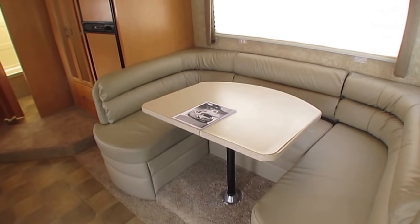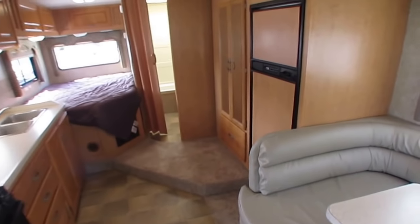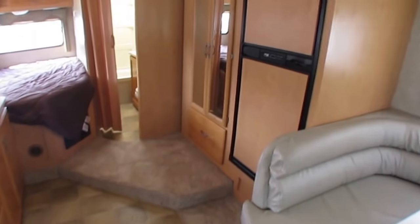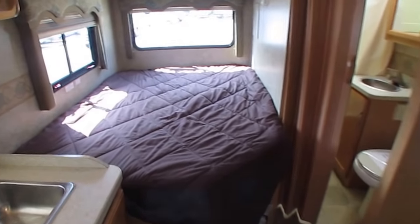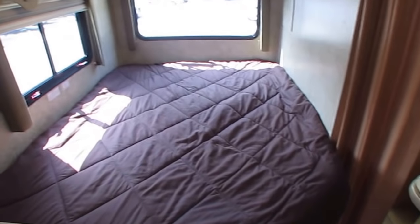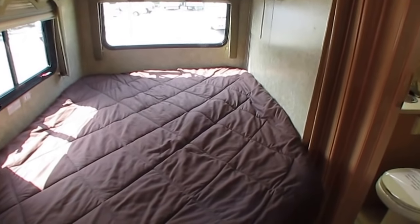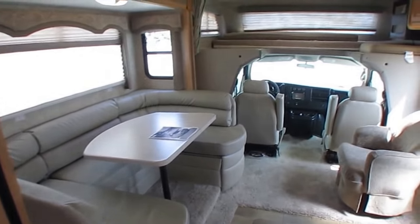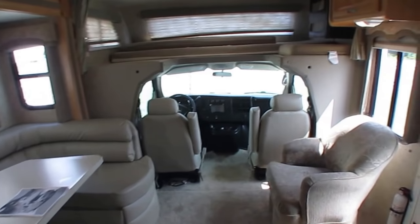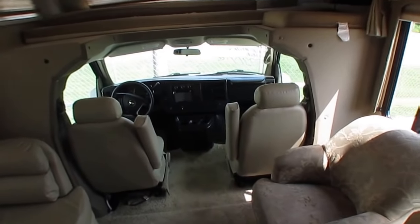There is a huge shortage on used motorhomes, and to find one like this at this price — which is way under NADA book value — with low miles and in this size is very hard. In fact, 30-foot-and-under motorhomes are one of the hardest and rarest types of RVs to find. We sell just about every one of these that we find as soon as we post them online.